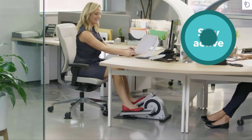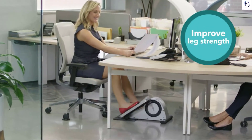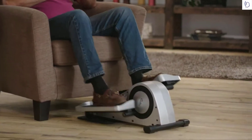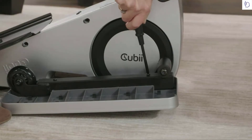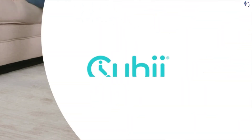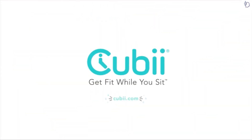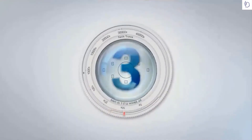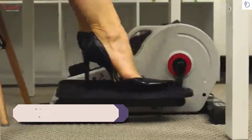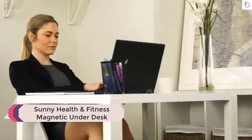Using the QB can help you stay active, burn more calories, improve leg strength, and your energy level. Plus, it's easy to use right out of the box — just apply four screws with the included screwdriver, secure the pedals, and you're ready to use. Add more strides to your day and get fit while you sit with QB.